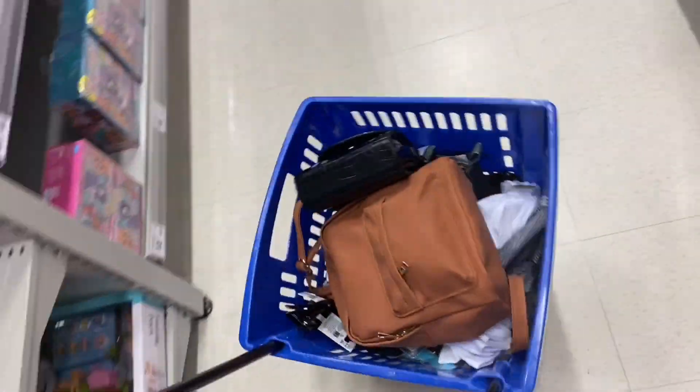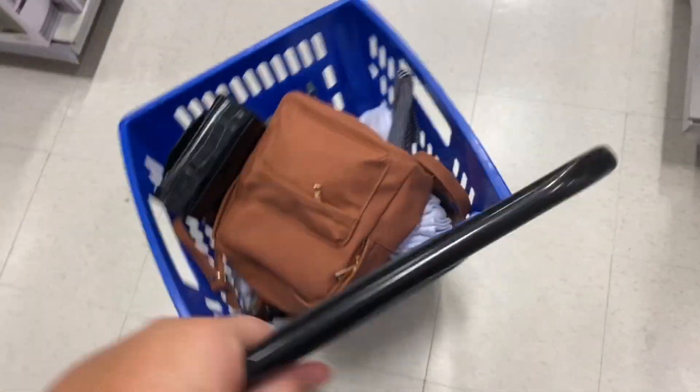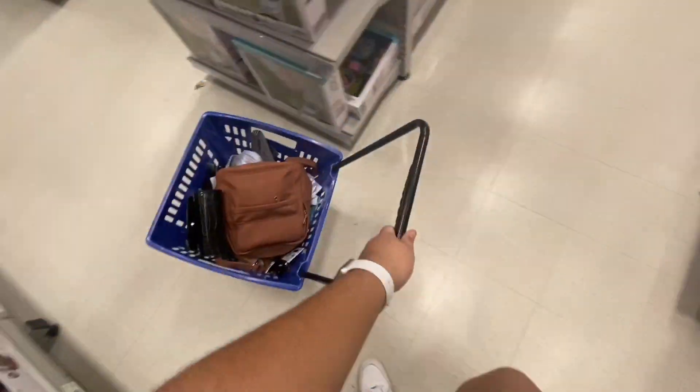I came out and I have a whole trolley full — literally a whole trolley!